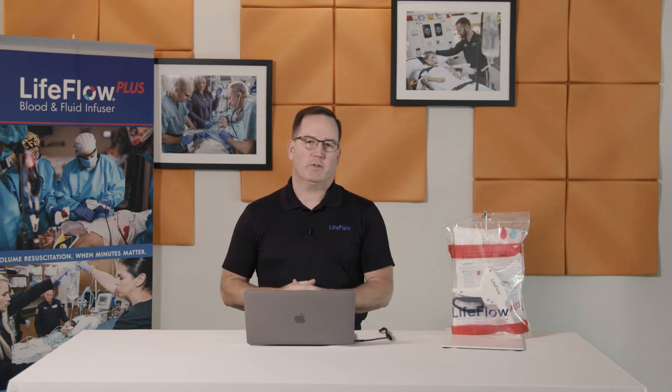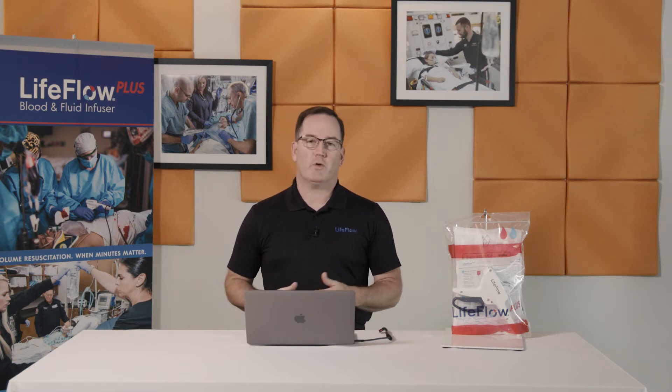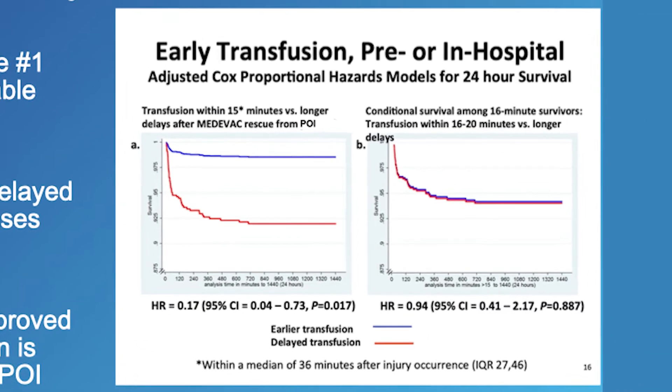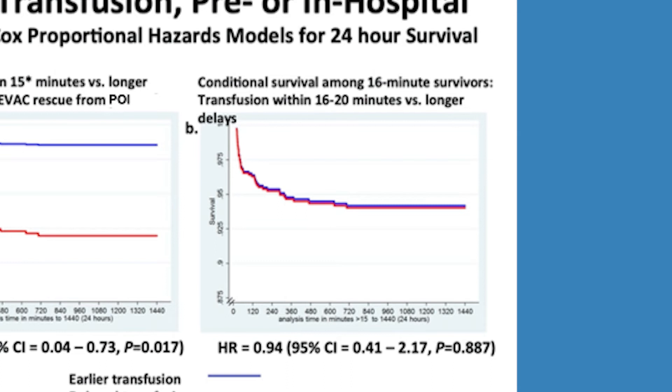In keeping with the pre-hospital setting, we've learned from the last 20 years of sustained military combat operations that early transfusion saves lives. Hemorrhage is the number one cause of preventable trauma death. Every minute of delayed transfusion increases the risk of mortality, and outcomes are improved when resuscitation is initiated at the point of injury. The blue line in Figure A represents the odds of 24-hour survival when transfusion is initiated within 15 minutes. The red line shows a significant decrease in 24-hour survival if transfusion is initiated after 15 minutes. Figure B shows that if transfusion was delayed beyond 16 minutes, the outcome appears to be fixed.